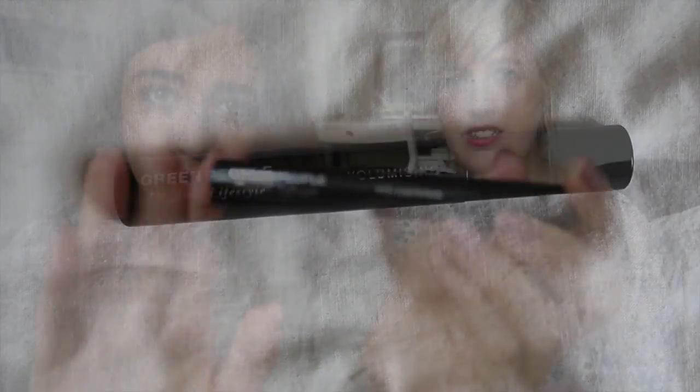Let's start with this — it is Green People volumizing mascara. This was recommended to me when I was tweeting about getting a new mascara because I'd just finished my Living Nature one. I actually ordered this one online and I am loving it at the moment. It has a really good brush. I've seen it in a few different places and thought I'm just gonna bite the bullet, pay 15 pounds, and get it. Really, really nice product so far.